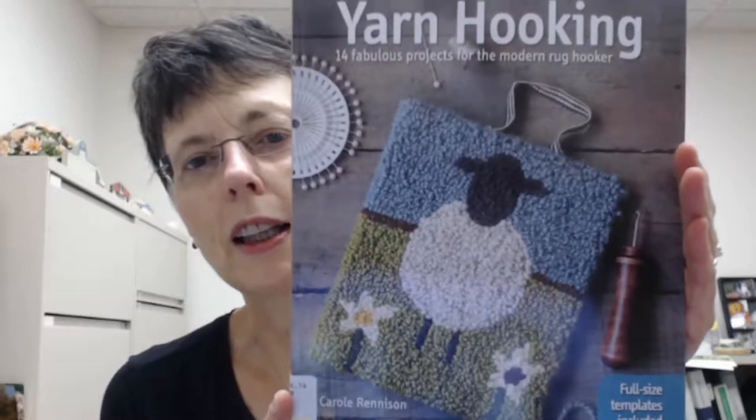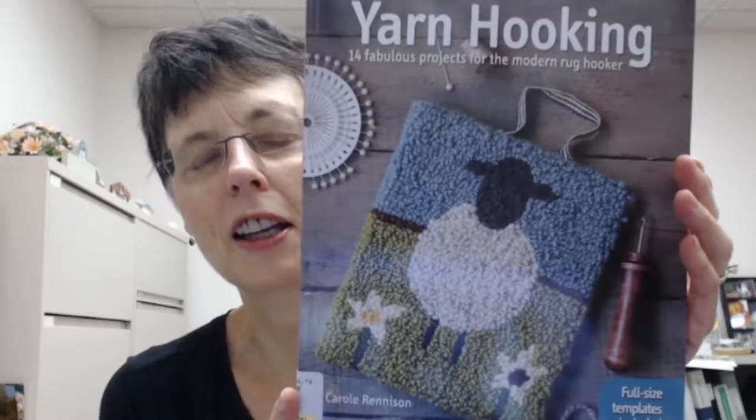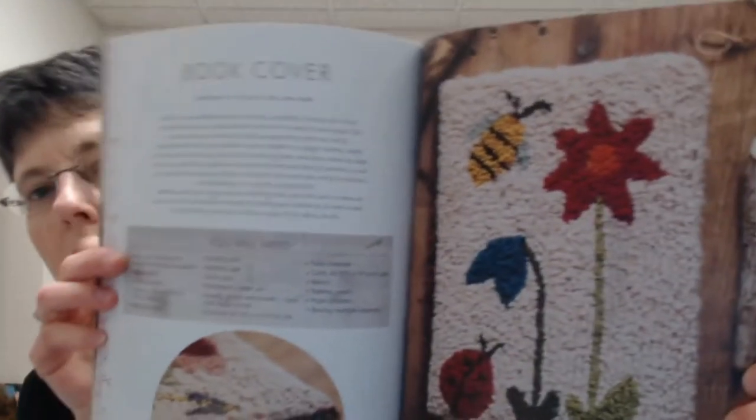And then if you think you might like to get back to your childhood craft of yarn hooking, well, it's in a new age. This is Yarn Hooking: 14 Fabulous Projects for the Modern Rug Hooker, and it has full-size templates included. It's by Carol Renison, R-E-N-N-I-S-O-N, at 746.74. It has patterns in the back — if you wanted to make a Christmas stocking with a robin on it, or there's a book cover. Just all kinds of cute things.